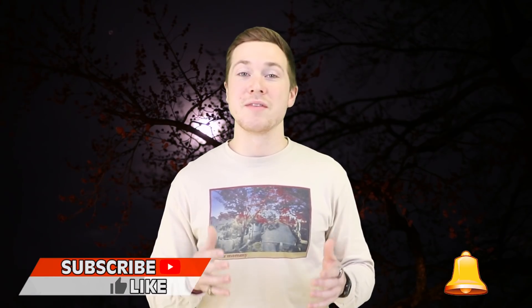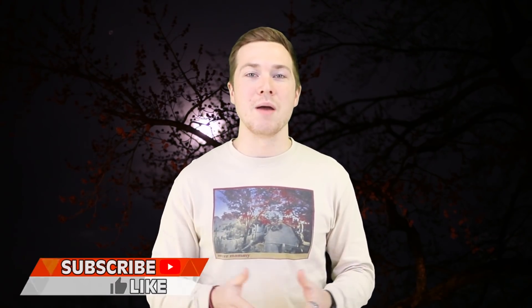Lucky you! Before we get started, make sure to give this video a big thumbs up and subscribe for more SCP insanity. Let's do it. Starting us off at number 5, SCP-525.